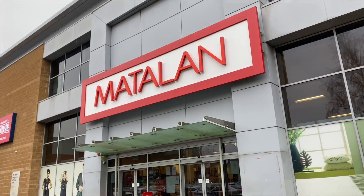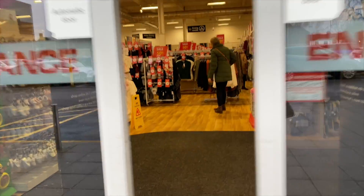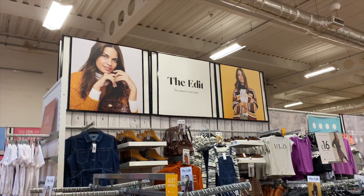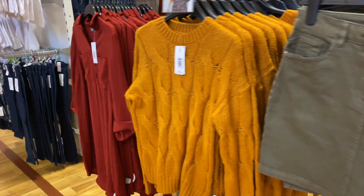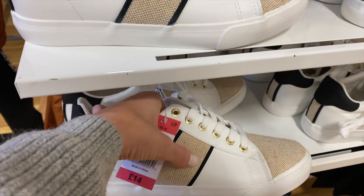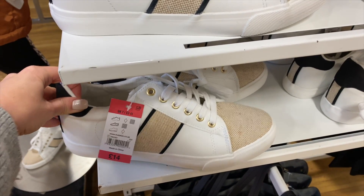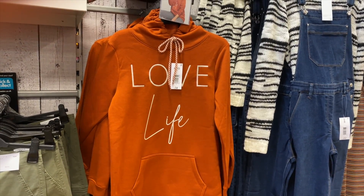I'm parked outside Matalan, so let's nip in there and see what's in there. The first bit I'm looking at is The Edit — this little section with their latest pieces. I really like these trainers: white with a bit of canvas material and black. And there's a Love Life hoodie — £14. I quite like the colour.